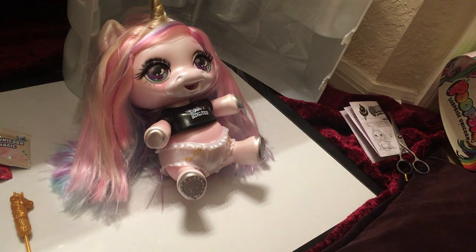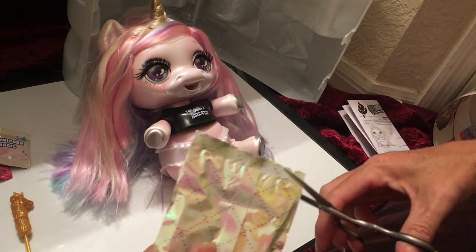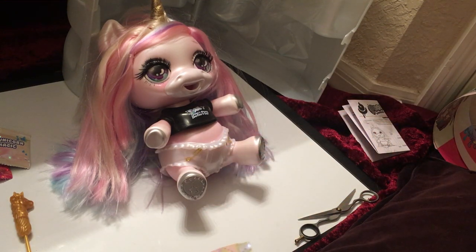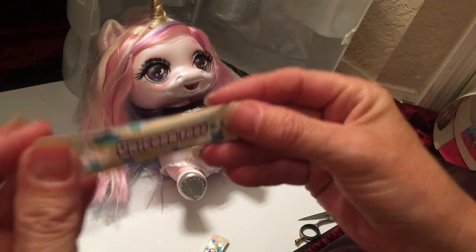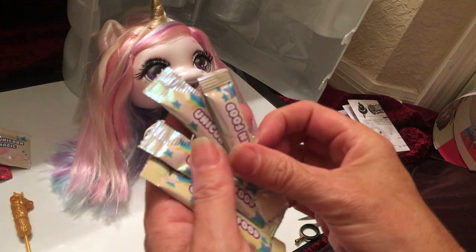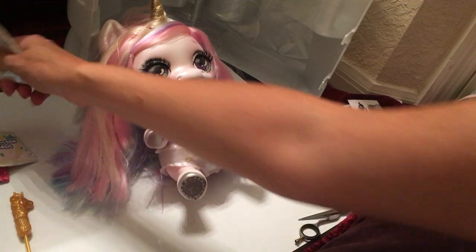The next surprise is the unicorn food. So there are four of those, and they each count individually. Between the three unicorn magic packets and the four unicorn food packets, that's already seven surprises.